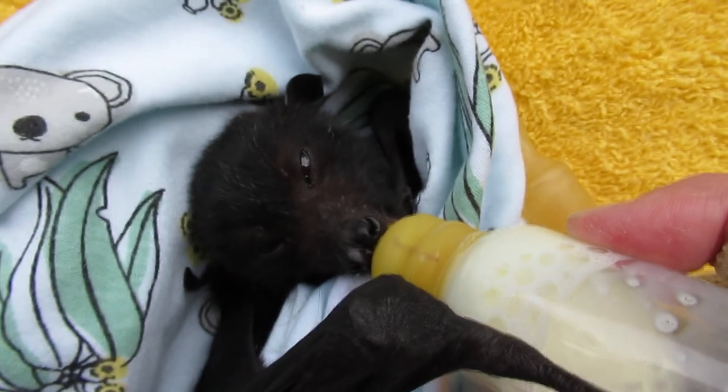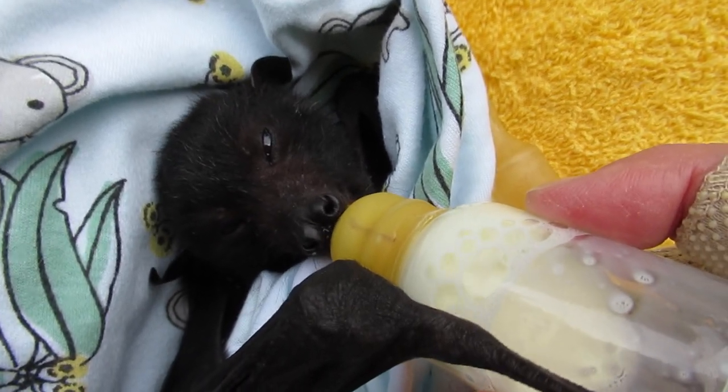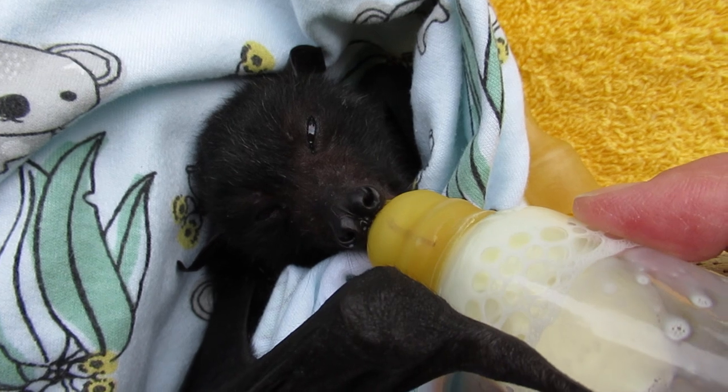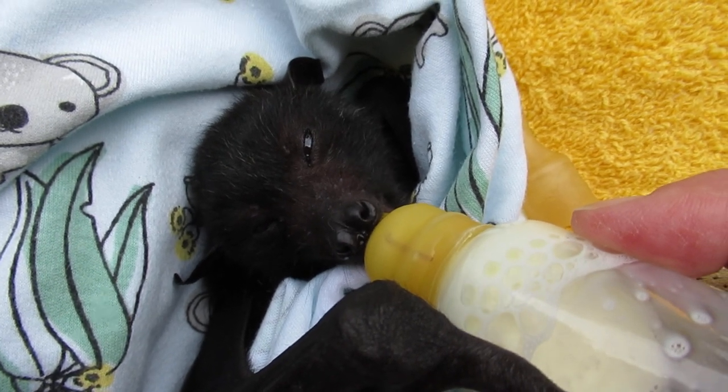He's on 15ml of milk formula. We do use a specific formula for flying foxes. And as you can see, 15ml goes down the hatch fairly quickly.